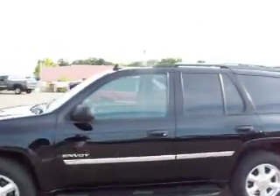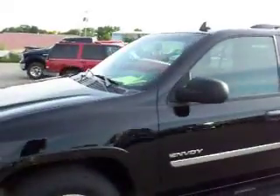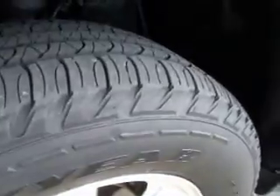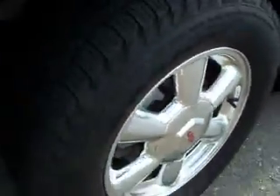You're looking at stock number 15155, a 2006 GMC Envoy. This Envoy has the 4.2 liter i6 engine, and this video is going to show you that this is one of the sharpest, cleanest Envoys you will ever find. This one has Goodyear Fortera tires with about half the tread left and polished aluminum rims.